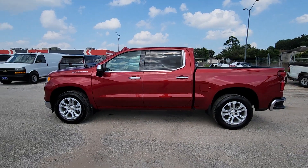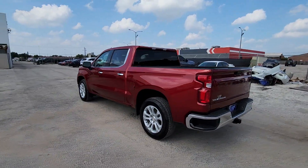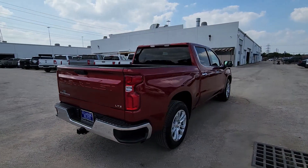Get into a car with value. 2023 Chevrolet Silverado 1500, with less than 35,000 miles on the odometer, this vehicle stands out from the rest.